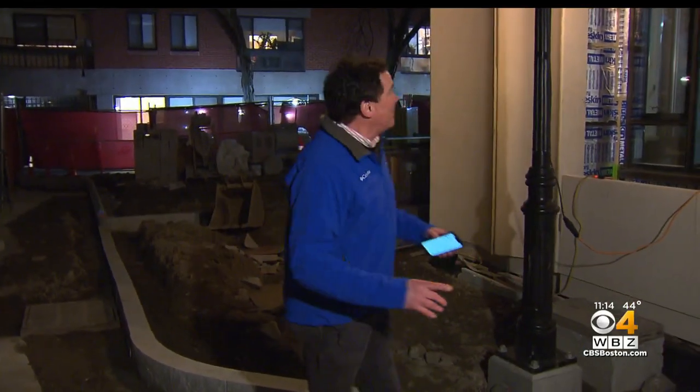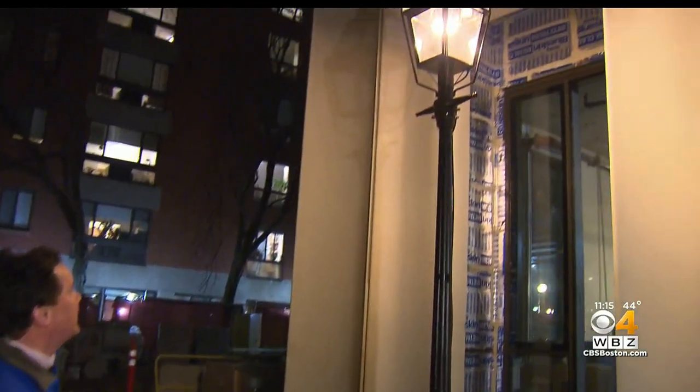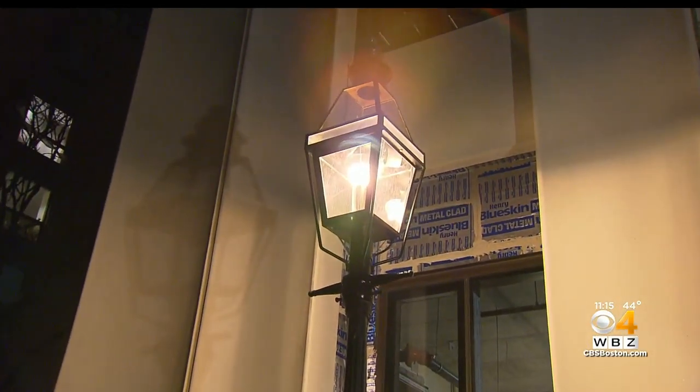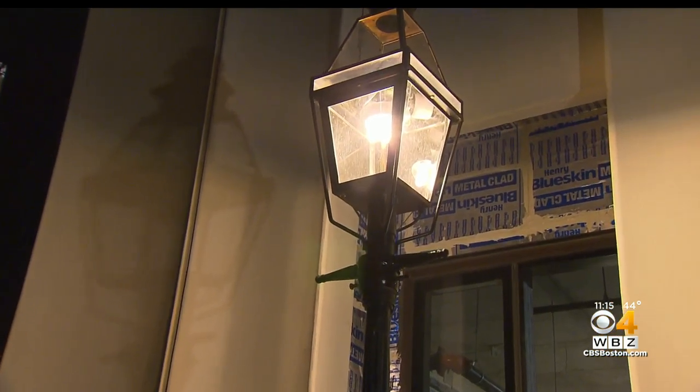This street lamp behind me may not grab your attention as being especially unique, but it's actually the first of its kind in the city — an effort to balance history, cost, and the environment.